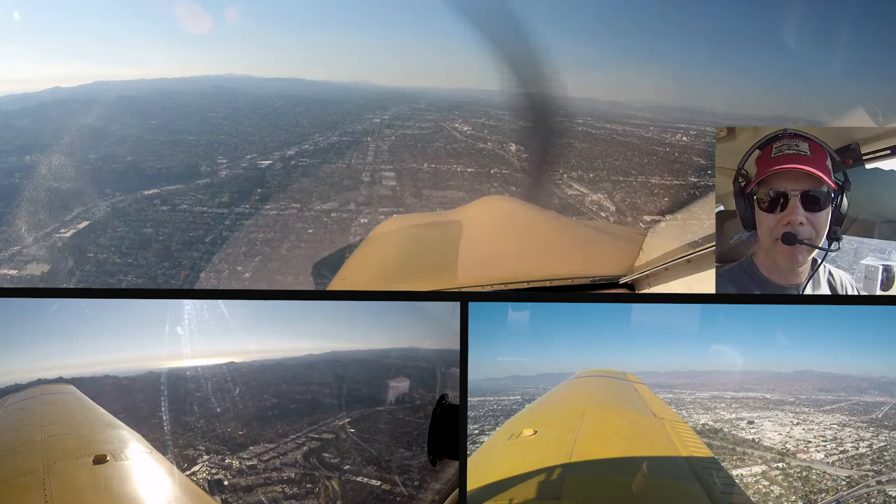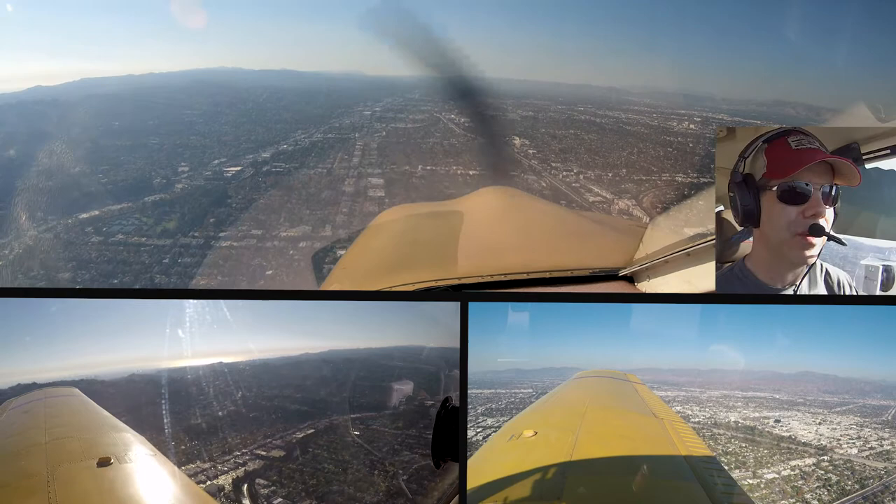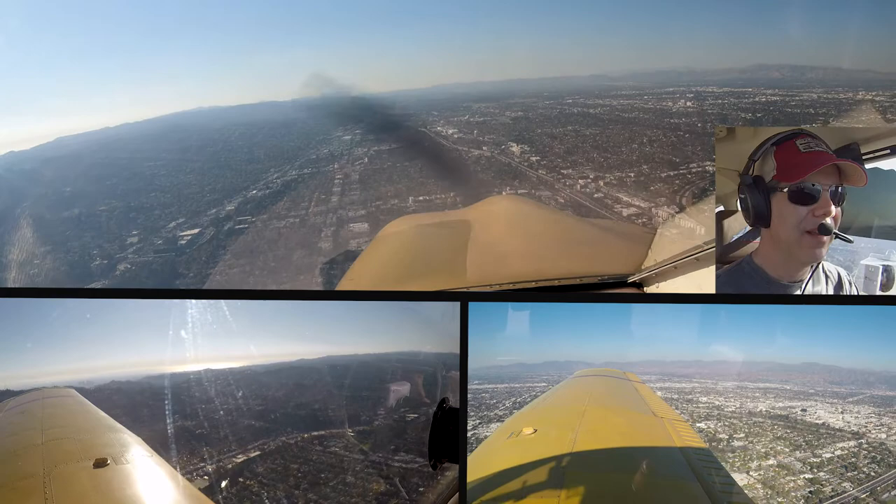Alright, over to Van Nuys 119.3, we'll cross over the freeway. Tower 314, appreciate all the help, turn right at Foxtrot if able, ground 121.7, y'all take care. 314, see you next time.